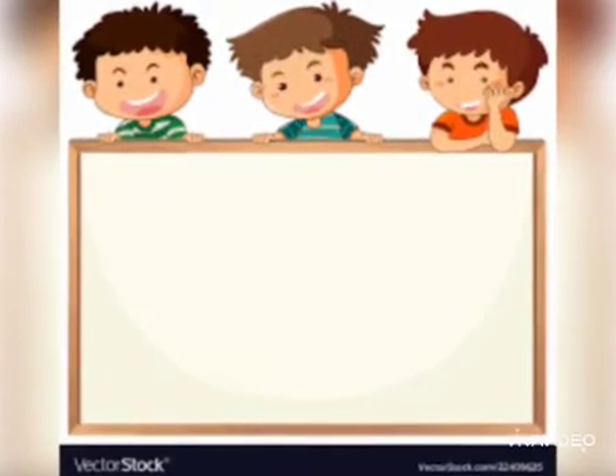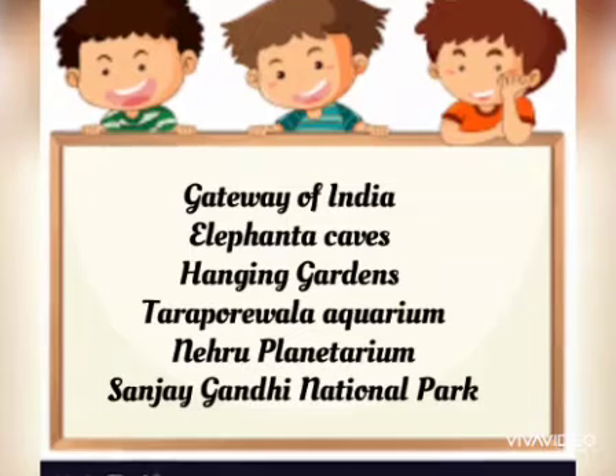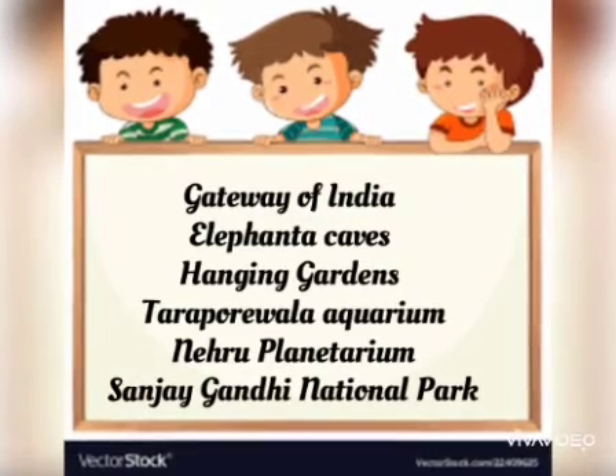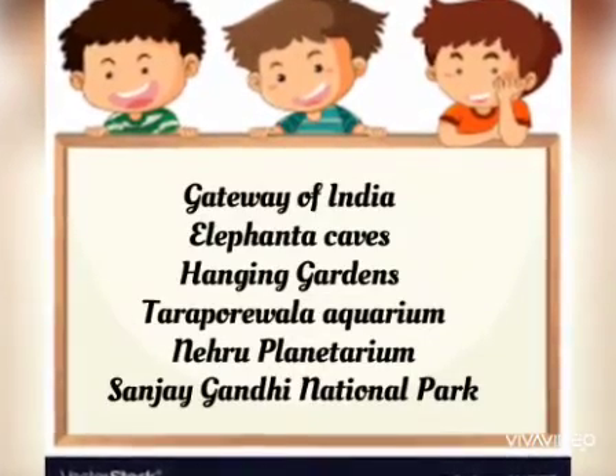Today we will learn about Gateway of India, Elephanta Caves, Hanging Gardens, Tarapurwala Aquarium, Nehru Planetarium, Sanjay Gandhi National Park and other important places.